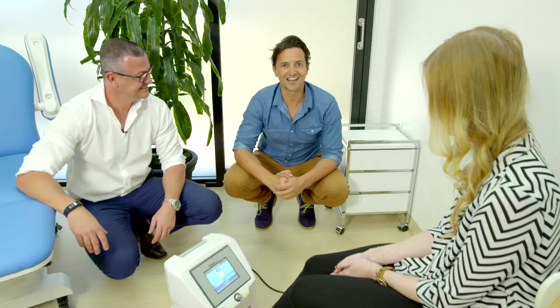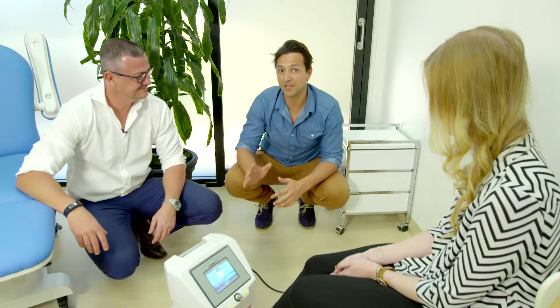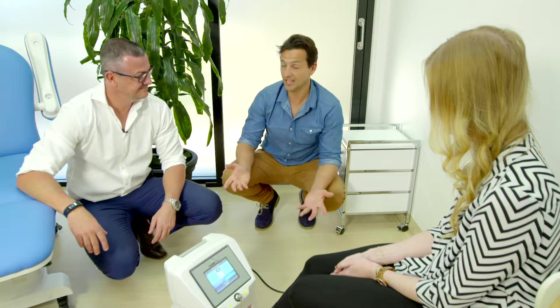Welcome back to The Podiatrist TV. Chris here once again with the managing director of The Podiatrist, Troy Parsons, and Nina, our foot model, here today to talk about a piece of technology they've invested in that's having a huge impact on their patients — and it's a laser.